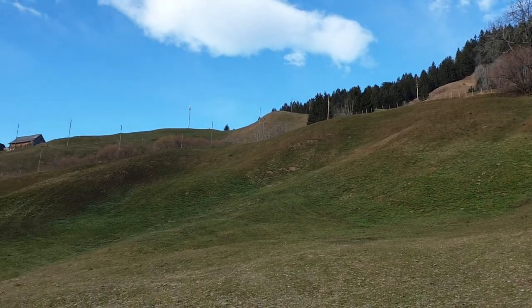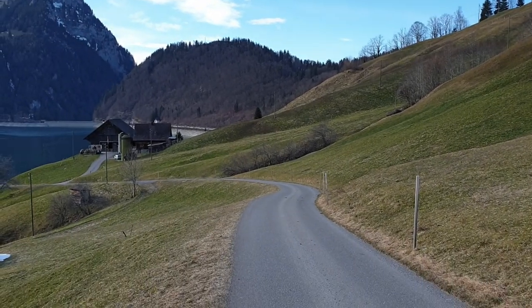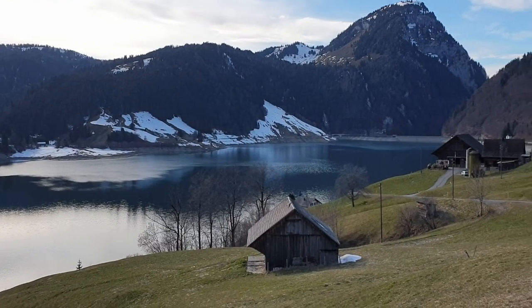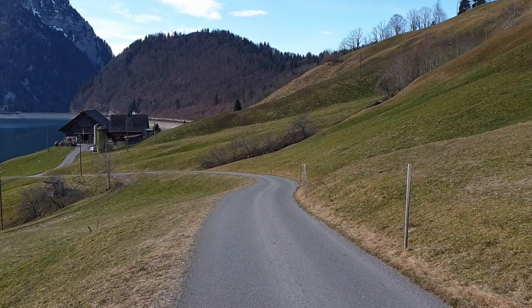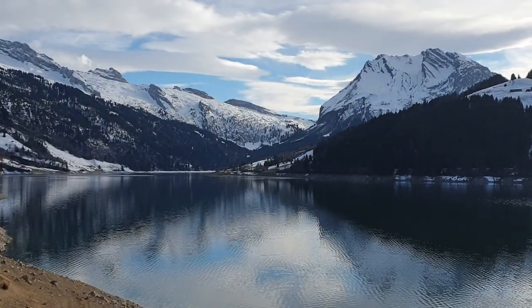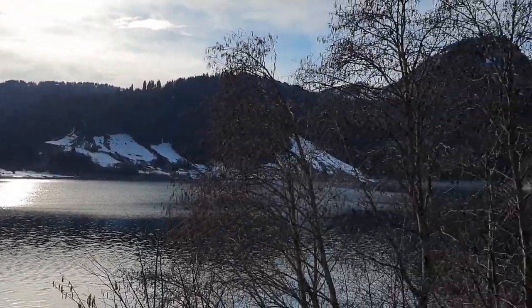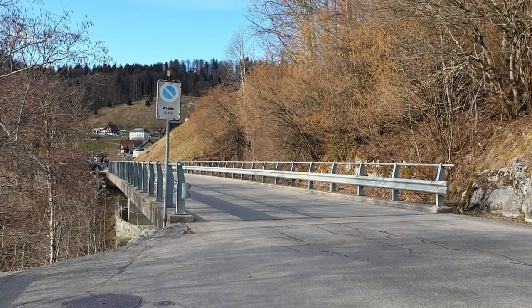I saw some more sheep before. And we are walking down here, getting closer and closer to the lake. So we have just reached the lake - we are here again at the Wackidalersee. Yes. Now we are just going to walk over this bridge and along here to the bus stop.